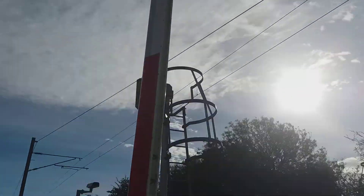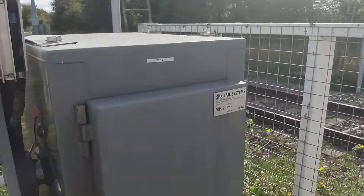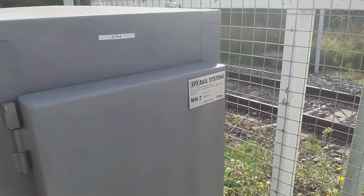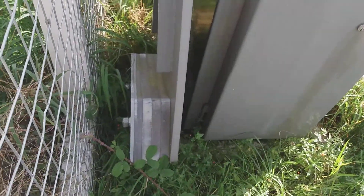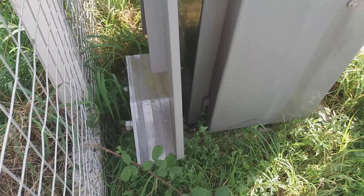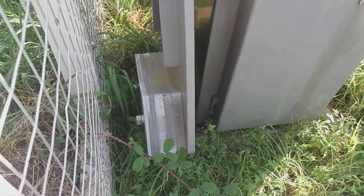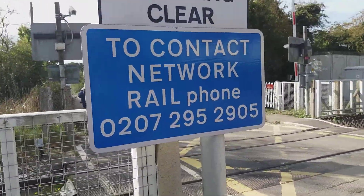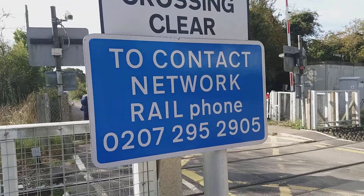Do not trespass on the railway. Here's your SPX barrier, made on the 1st of May 2014. I'd say that's a 4, because there are 3 little counterweights on the end. Contact Network Rail — phone that number.